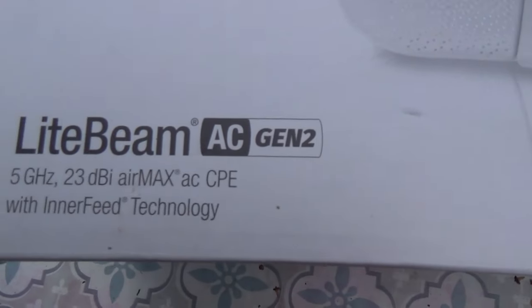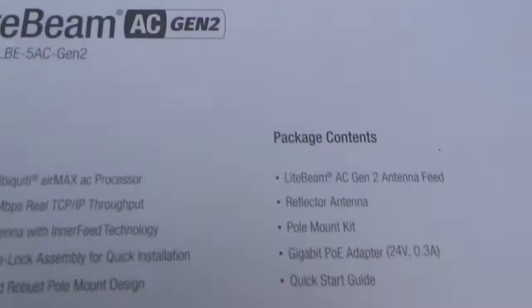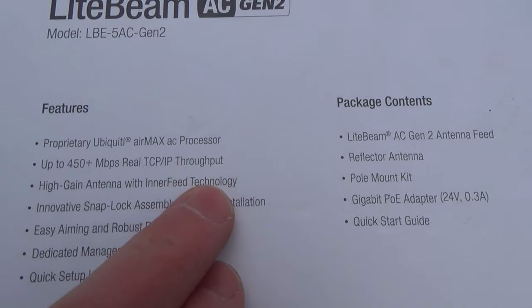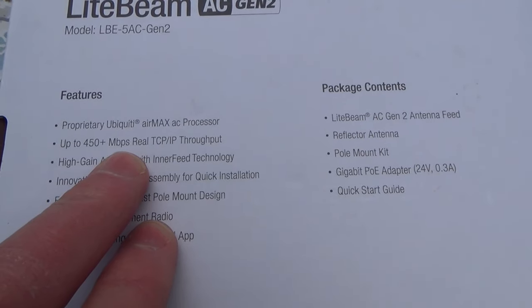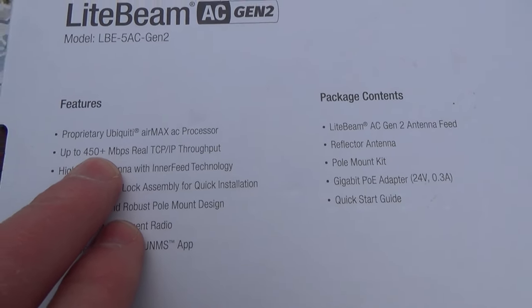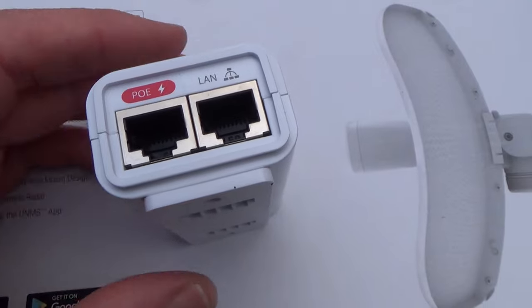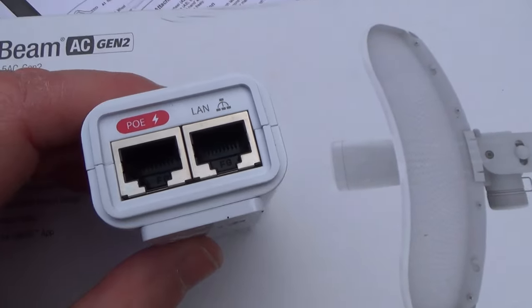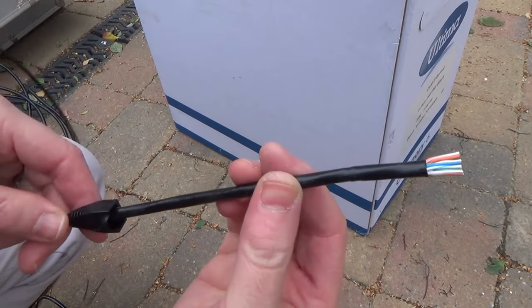Let's get started. Here's the box — you can see Ubiquiti and their LightBeam. The model number is around the back, and it says 450 megabits per second real throughput. Richard's got around 550 down and nearly 40 up, so even if we were to get an eighth of those speeds at my brother's house it would still be good. They include little Power over Ethernet adapters so you don't have to run power up to the chimney where the dish is — it all runs down the ethernet cables.